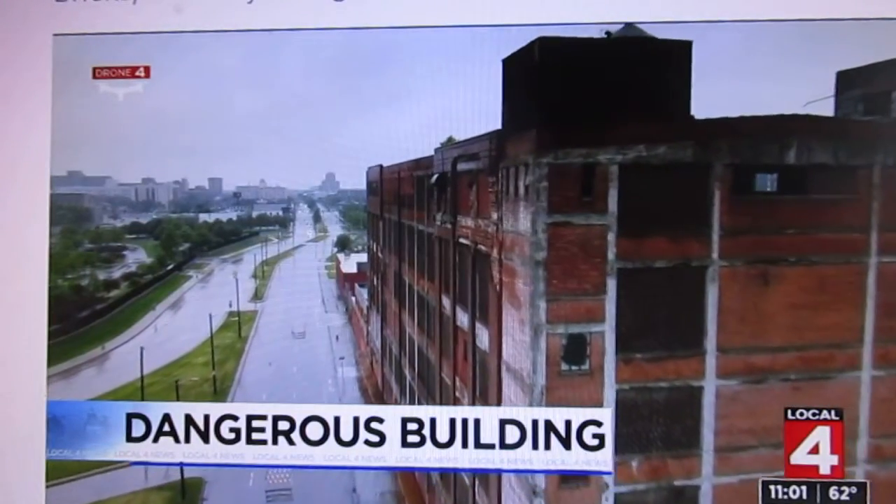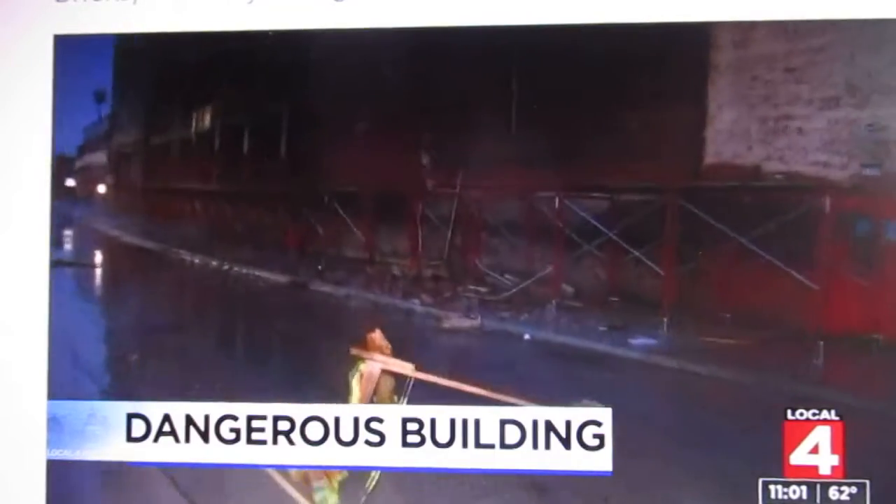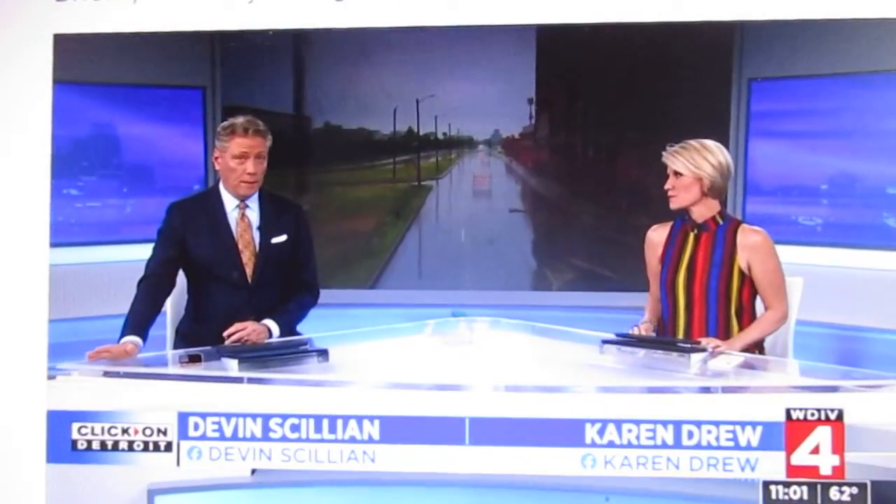We begin with the city of Detroit blocking off a major street due to unsafe conditions. This vacant building has been a problem for years and it's only getting worse. We're talking about bricks falling off of the building, crashing 100 feet below on East Warren Avenue.